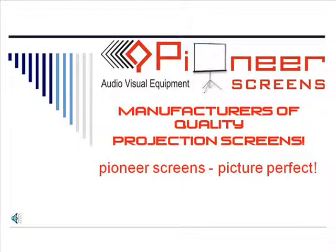Pioneer Audiovisual Equipment, manufacturers of quality projection screens. Pioneer Screens — Picture Perfect.